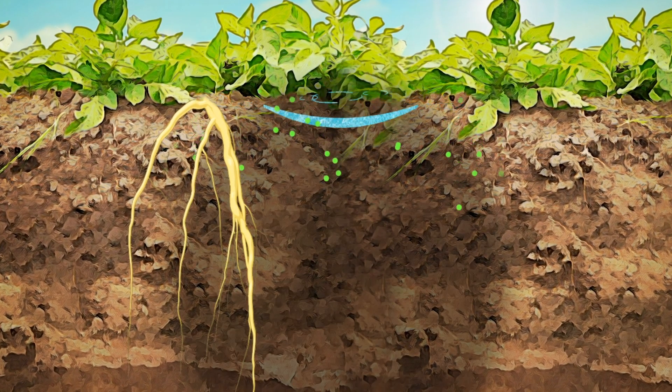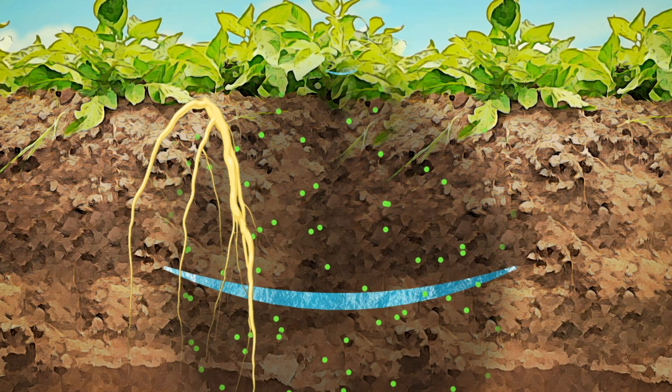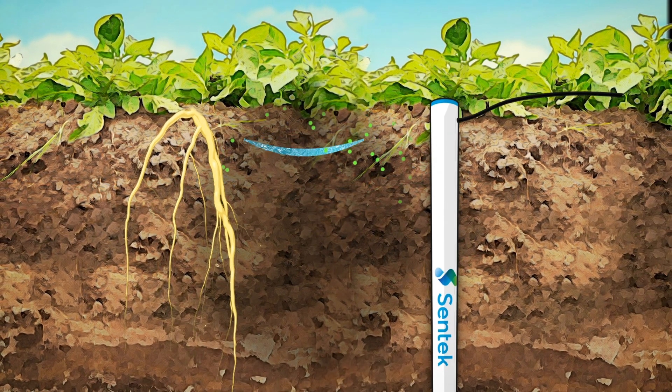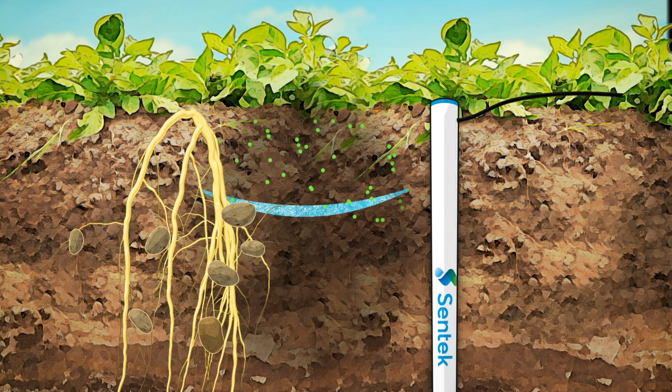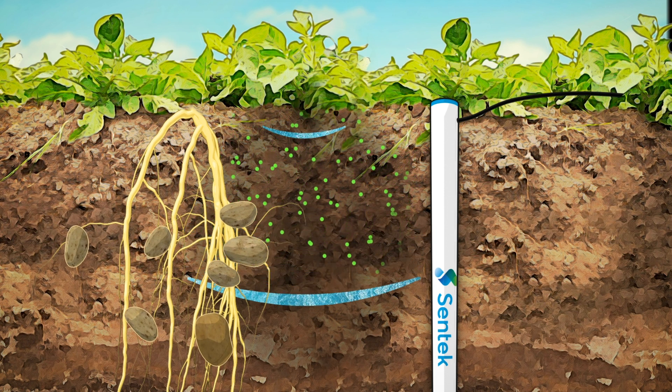This is especially critical for sandy soil, where much of the fertilizer is at risk of washing past the roots. Precision irrigation can optimize delivery of fertilizer to the root zone, and solute levels can also be tracked using the TriScan salinity sensor readings.